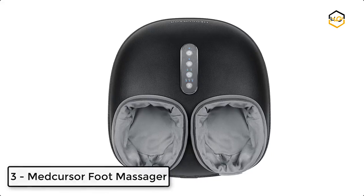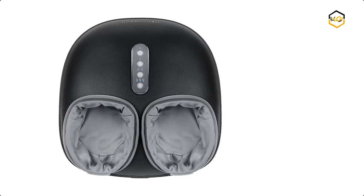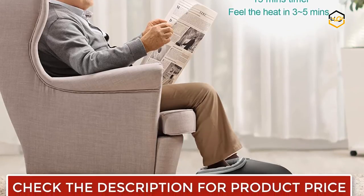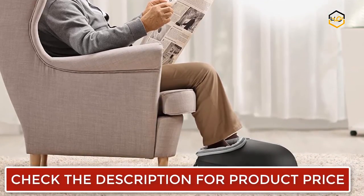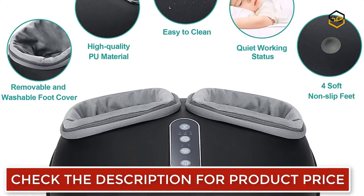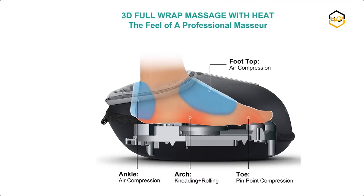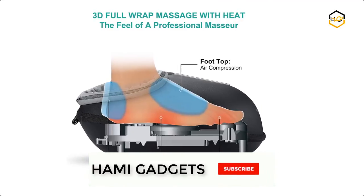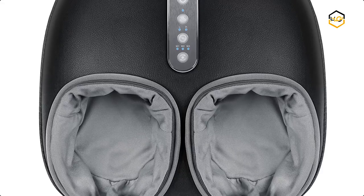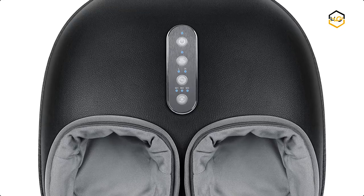At number 3 we have the Medcursor Foot Massager. It deeply massages the soles, heels, and toes of your feet like a professional foot massager. It works best when the deep kneading massage function is selected, which allows you to fully unwind after a busy day. Its simple and stylish design uses high-quality material to make the unit easy to clean. You can customize the massage modes by combining deep kneading, heat function, and two intensity levels adjusted to personal preference. It can reduce muscle tension, effectively relieve foot soreness, and produce a relaxing massage effect. There is also a built-in 15-minute timer to turn off the massager automatically.